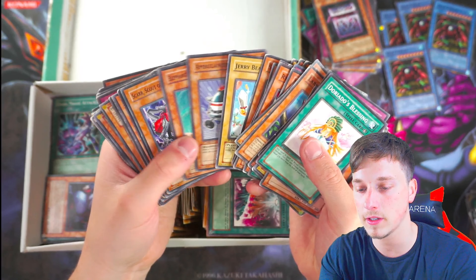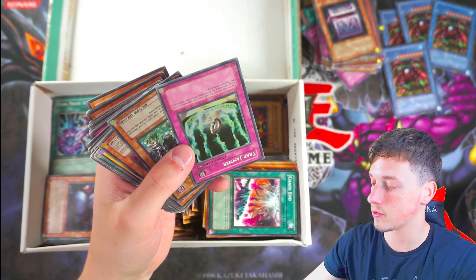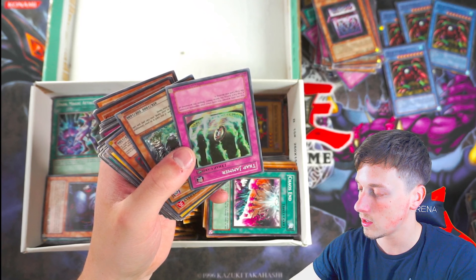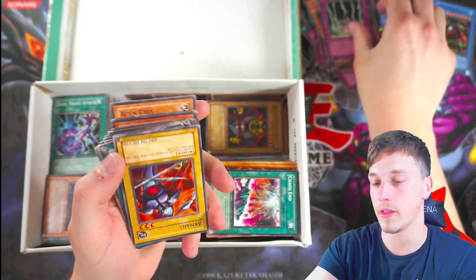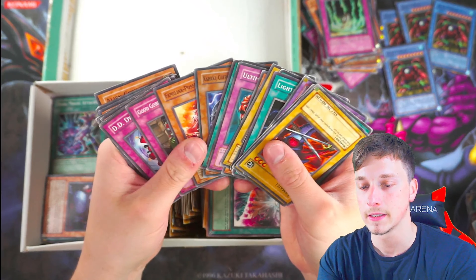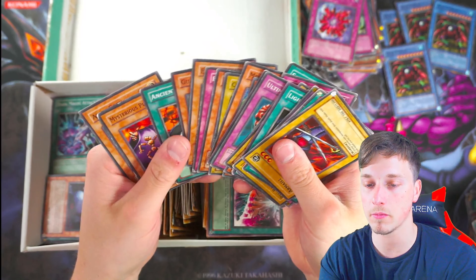Trap Jammer from Invasion of Chaos — that's an interesting one. Return from the Different Dimension. Blaze Wing Butterfly — that's probably like £1 right there, not bad. So we're about £51 pounds. DD Dynamite again — if anyone actually uses that and not just on Master Duel.